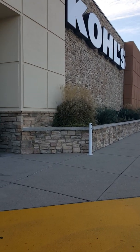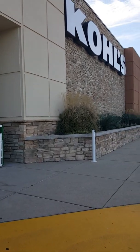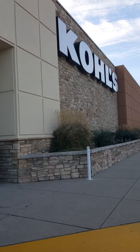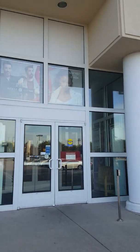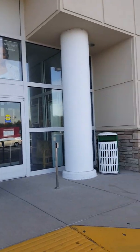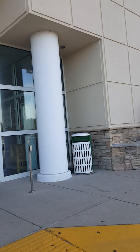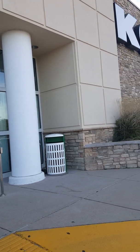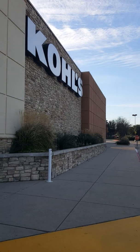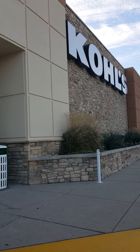Then Kohl's hit me up again with a friends and family offer through my email. So I ordered the shoes for online order pickup in store — that's why I'm here this morning. It was a very easy process. You just click, click, click, make your payment, and before you pay you apply your discounts. I'm shopping on the friends and family discount which was 25% off.